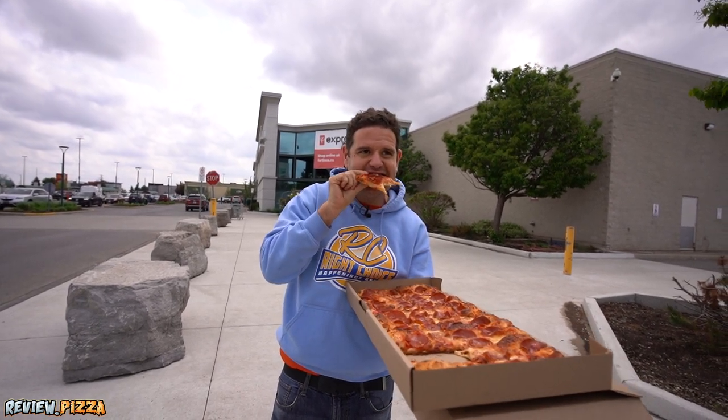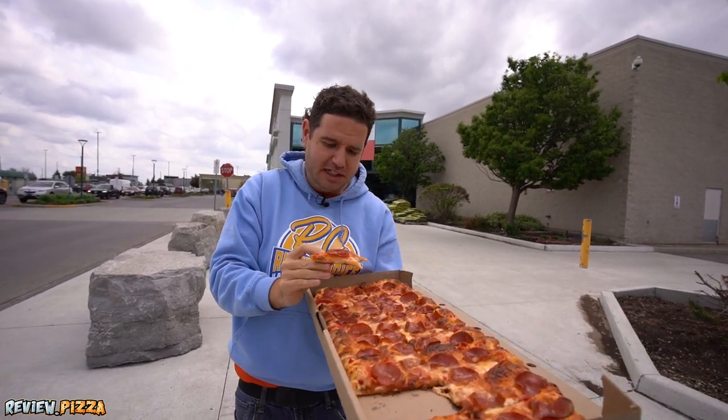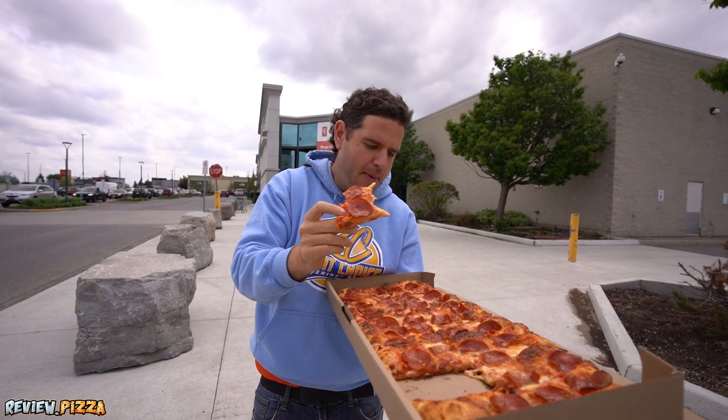The crust. The crust. Mmm-hmm. Crust is my favorite part, for sure.